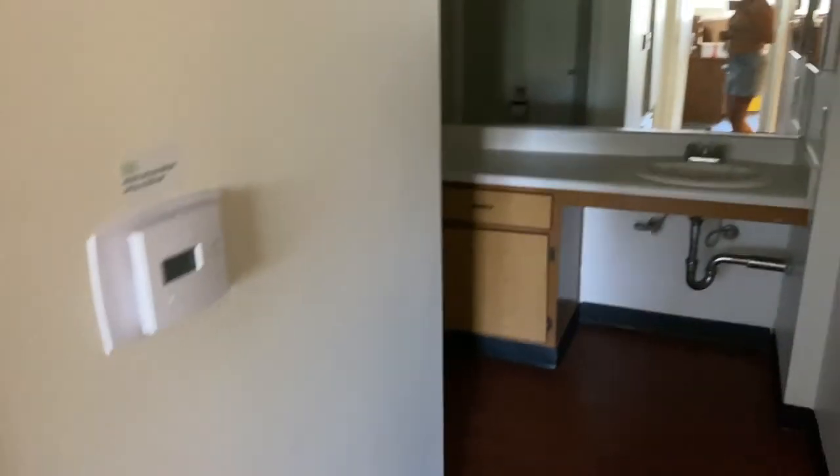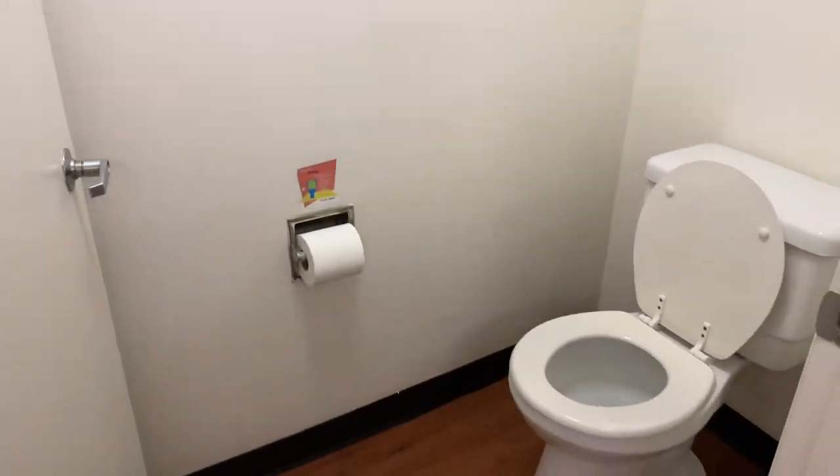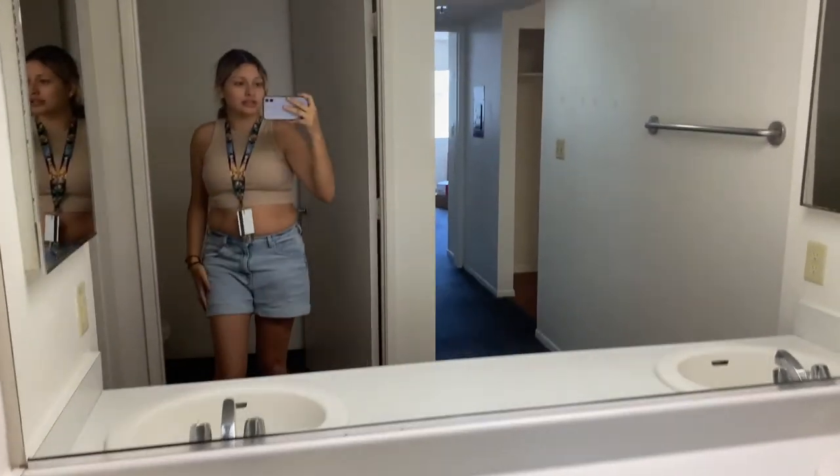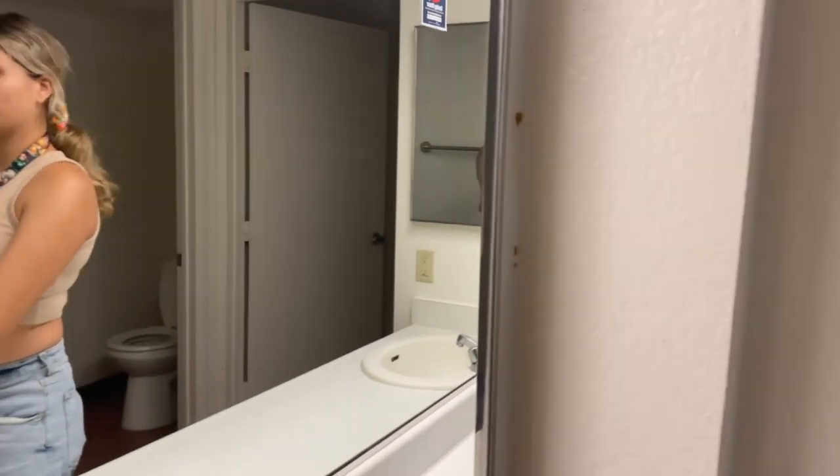And then we go to the bathroom. Got the toilets — it's its own room. Then we got the shower and the tub. Very noisy. And then we just have the sinks. I think this opens up — more space. And we have this one too. There's lots of plugs, and then we just have space in the bottom.